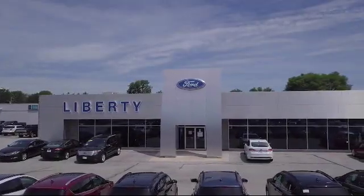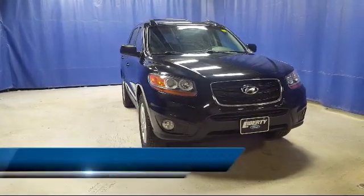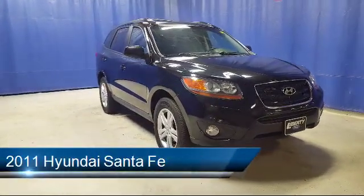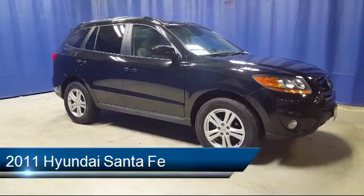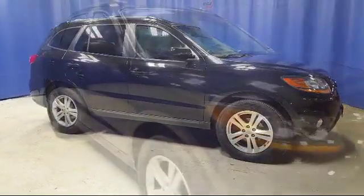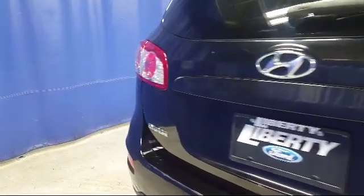Welcome to Liberty Ford Parma Heights, and here's a look at another one of our great vehicles from our inventory. It comes equipped with tire pressure monitoring system, rear spoiler, roof rack, steering wheel controls, XM satellite radio, electronic stability control, keyless entry, privacy glass, air conditioning, traction control, and much more.